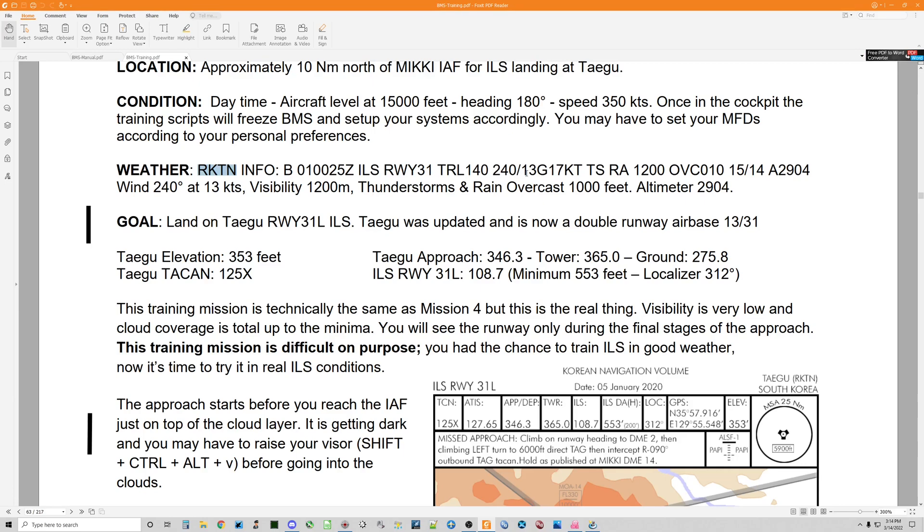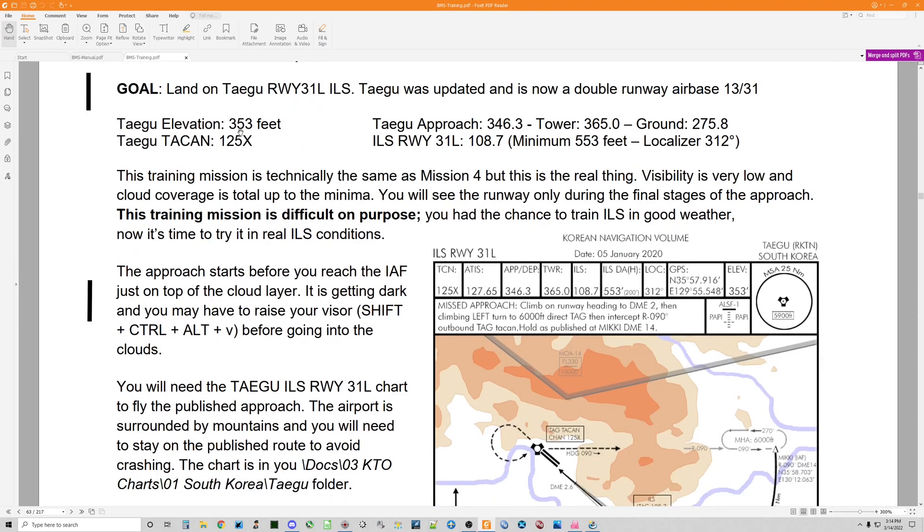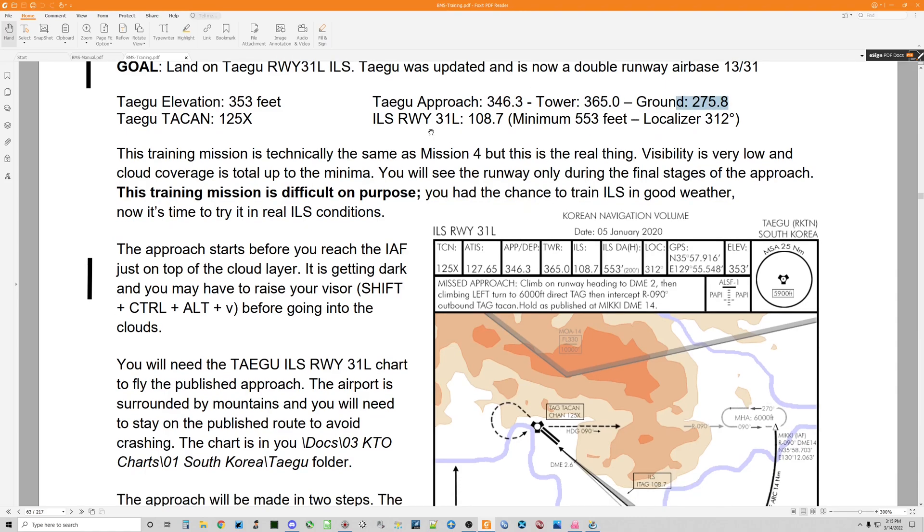Winds out of 240 at 13 knots gusting to 17 knots, thunderstorms, rain, and overcast at 1,000 feet. Local QNH for Tegu is 2904. The elevation at Tegu is 353 feet. The Tegu TACAN channel is 125 X-ray, and it is already set up when you get in the jet. Tegu approach frequency — you're already on that frequency when you get in the jet. You could also use preset numbers Uniform 4, Uniform 3, and Uniform 2. ILS runway 3-1 left: 108.7 is the radio frequency that the instrument landing system needs to be tuned to.